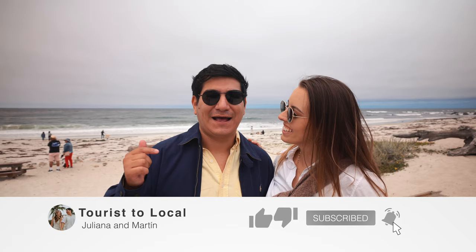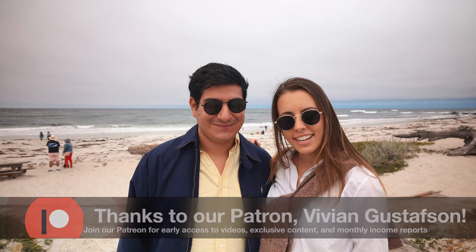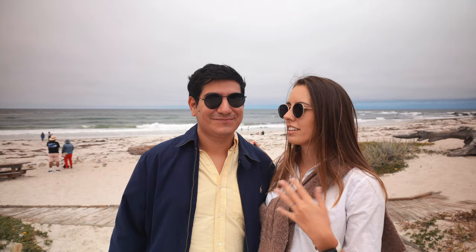Hello travelers and welcome back to Tourist to Local. As we promised last week when we were in Monterey, now we're in Carmel by the Sea. The adventures down the coast of California continue and although these are two neighboring cities, they are totally different — they each deserve their own video. Today we're going to be exploring all the gorgeousness of Carmel by the Sea, including the delicious food, the golf scene, the beaches, and everything. Let's get started.